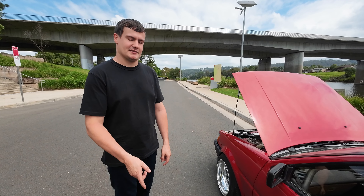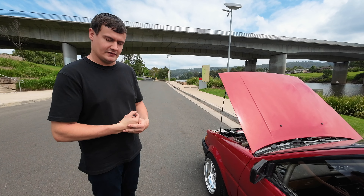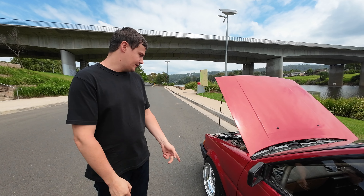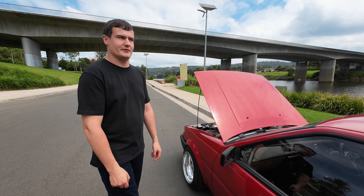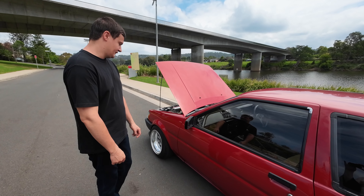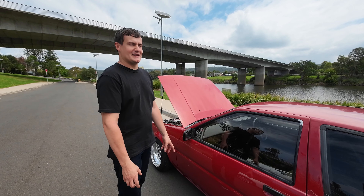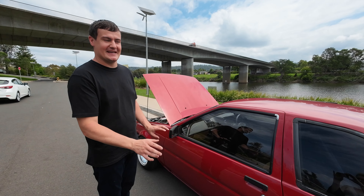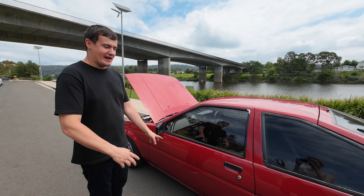It does need a clutch - when I drifted it last time it was quite soft, and after a few runs the diff is also a little worn out. It has a Japanese disc rear end with a 4.3 ratio, and BC coilovers. Other than that it's completely standard - no steering mods, nothing fancy. It's just a really nice street car.